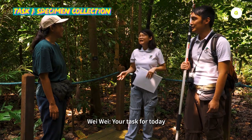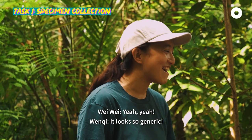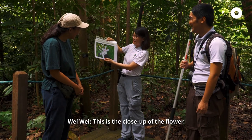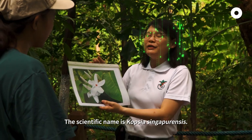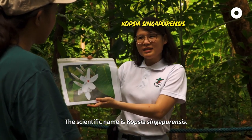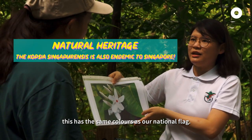Your task for today mainly is to find this plant. You look so ordinary. This is a close-up of the flower — looks like a pao. Why am I looking for this plant? The scientific name is Copsia Singaporensis. It's critically endangered. If you look at the flower, this is the same colour as our national flag.